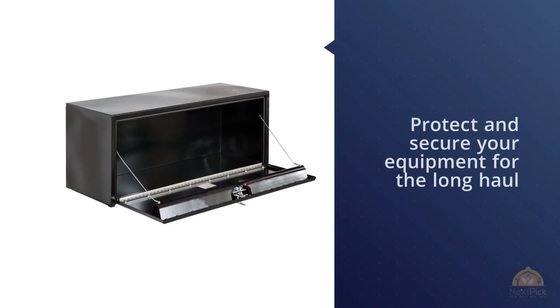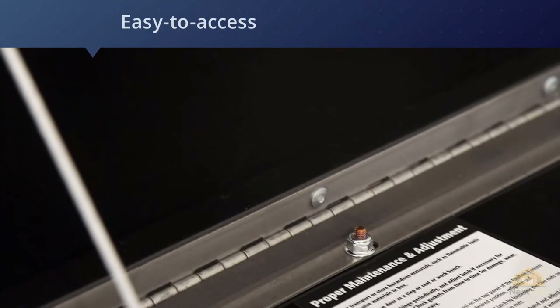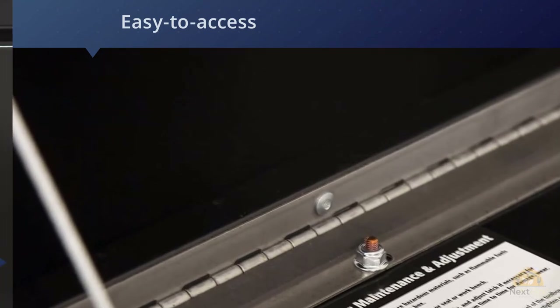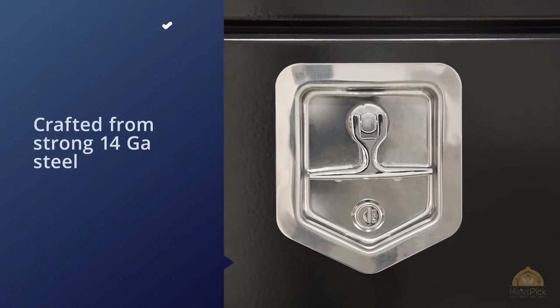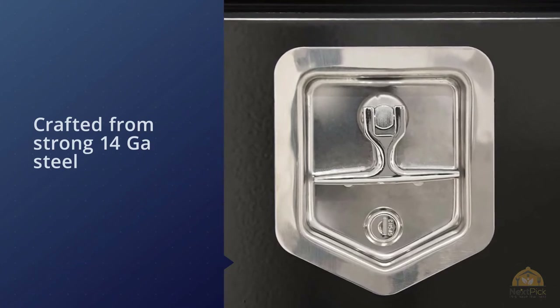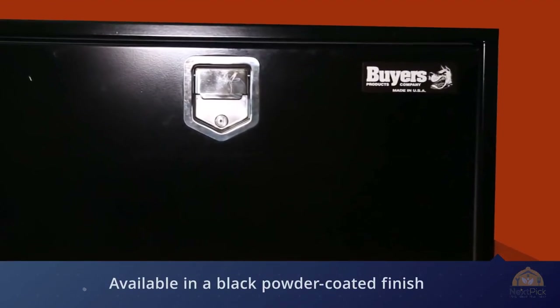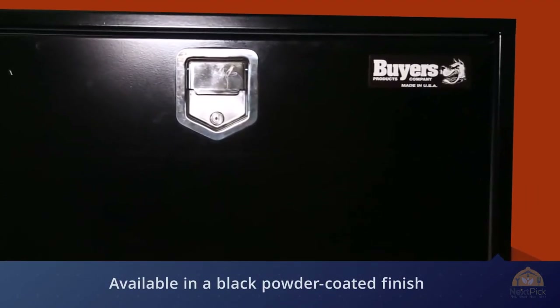Number four: Buyers Products black steel underbody truck box. Each professional grade truck box is crafted from strong 14-gauge steel with a recessed 12-gauge drop door. Boxes feature a locking stainless steel compression latch that helps protect against theft. The truck box is available in a black powder coated finish and built for long life with aircraft grade cable lanyards, stainless steel continuous hinges, and a watertight gasket system.